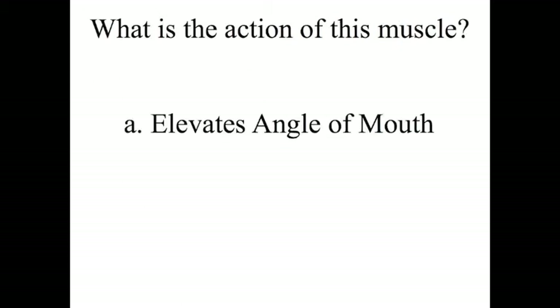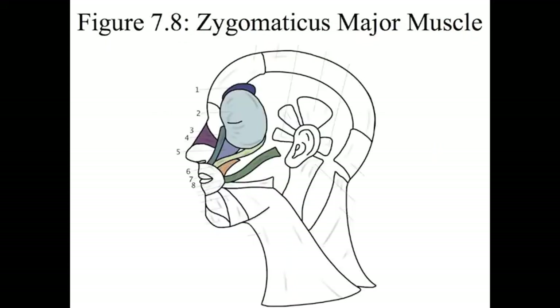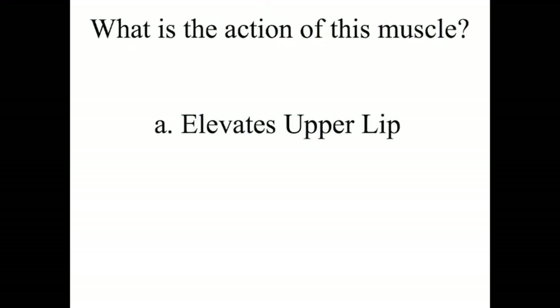Number 8 is the zygomaticus major muscle. It also elevates the upper lip. You have two zygomaticus muscles — the minor sits on top and the major is on bottom. Think of how you carry children up on your shoulder: the little minor goes on the shoulders of the major.